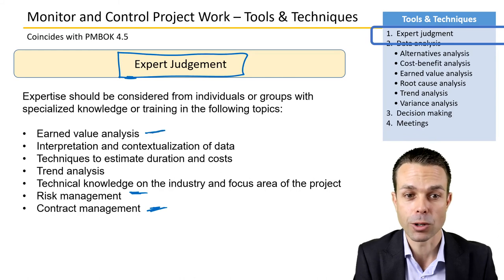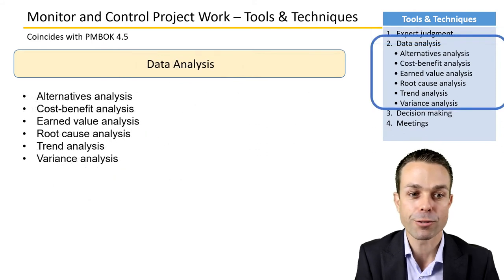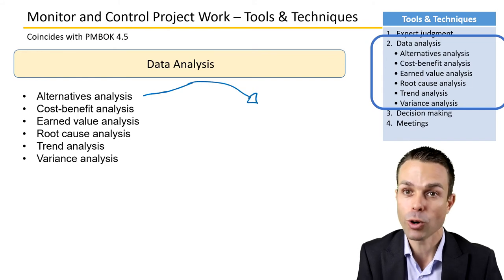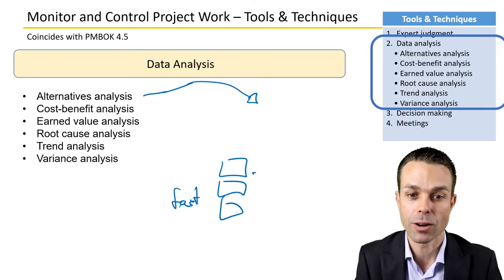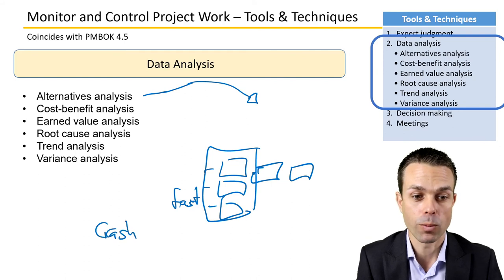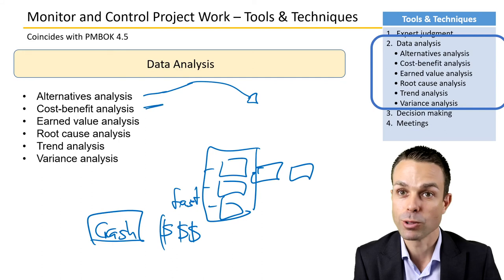You might use earned value analysis to see how the project is tracking, trend analysis to see whether things are trending in the right or wrong direction, and techniques to estimate duration and costs. Data analysis is important — if scope, cost, or schedule needs to be brought back on track, we might fast-track the project by performing activities in parallel instead of sequentially, or crash the schedule by adding significant cost and resources to get the job done. We need to analyze those alternatives and weigh the cost-benefit of each.